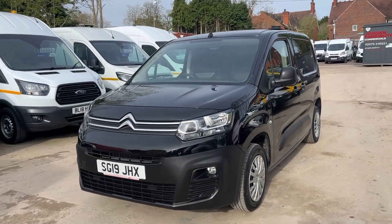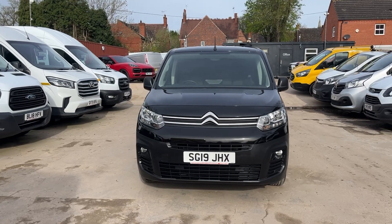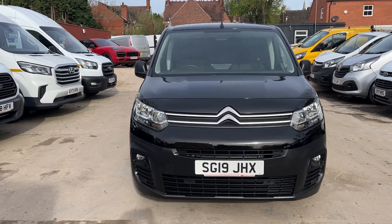Being a 2019 reg, it's Euro 6, so you can go into the clean air zones free of charge. I'll just show you inside.